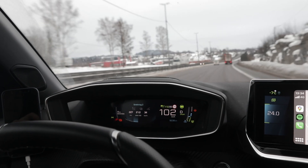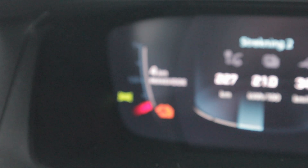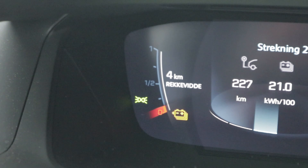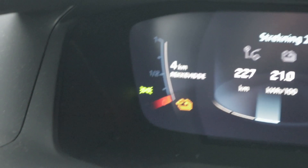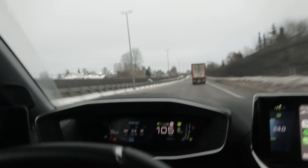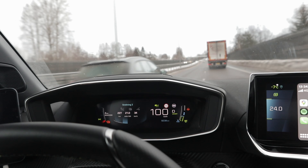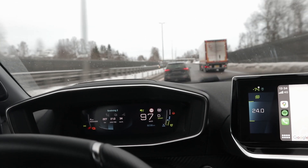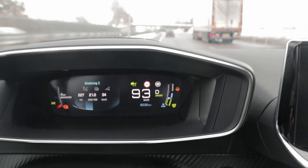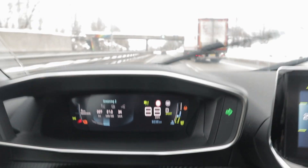We are now down to a low state of charge. This car doesn't have a state-of-charge readout, so we really don't know the actual state of charge, but it looks like we're down to just above 10%. And something interesting — if I move into the left lane here, this car won't let me. Look at that — that's our maximum speed. The pedal is to the metal and I'm not going any faster. I'm not even able to pass this truck.